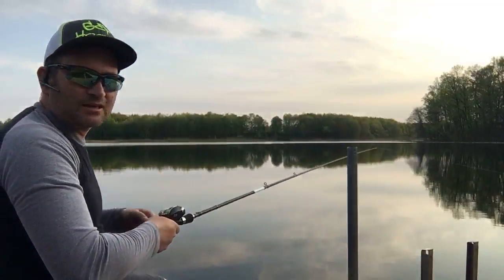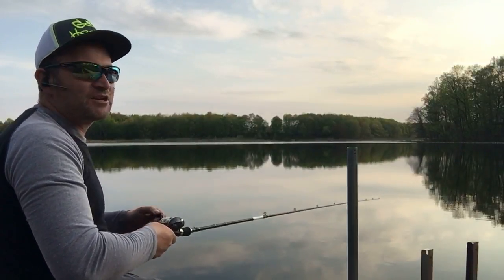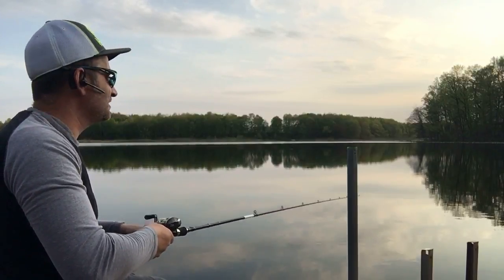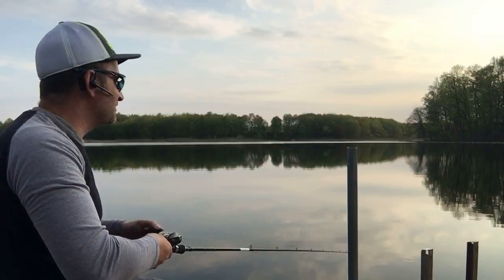Who knows, maybe now with the sun coming down it should get better. Yesterday I managed to check off my bucket list — koi fish on the fly. That was out in Baltimore; actually I got two of them, and one of them I got live on YouTube.